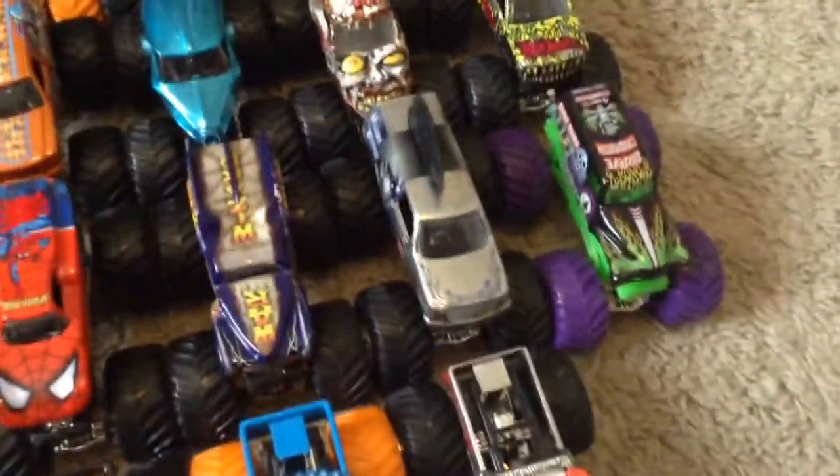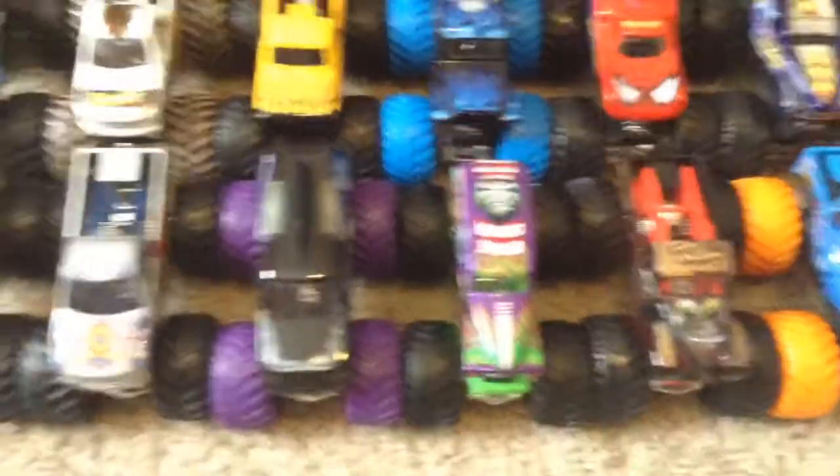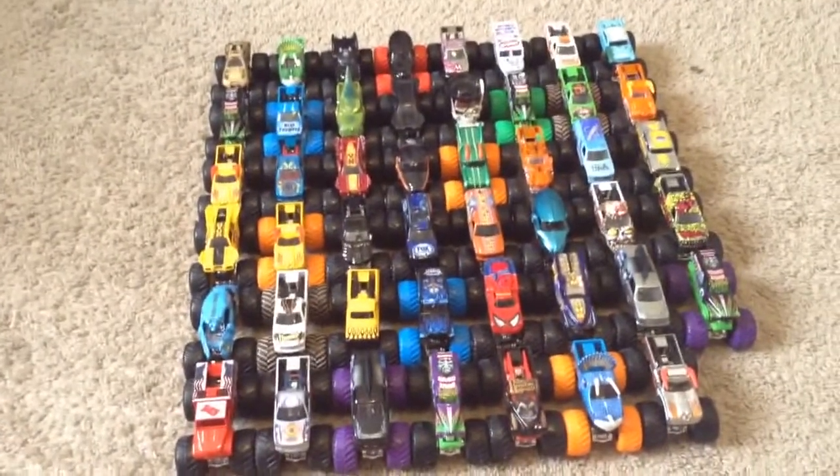Spider-Man, War Wizard, Chrome Mohawk Warrior, Gravedigger Color Treads, Chrome El Toro Loco, Jurassic Attack Color Treads, Captain's Curse, Purple Gravedigger, Mohawk Warrior Color Treads, Aftershock, and Backdraft. So there's the trucks you guys can pick for Sign-Up Series number 110.